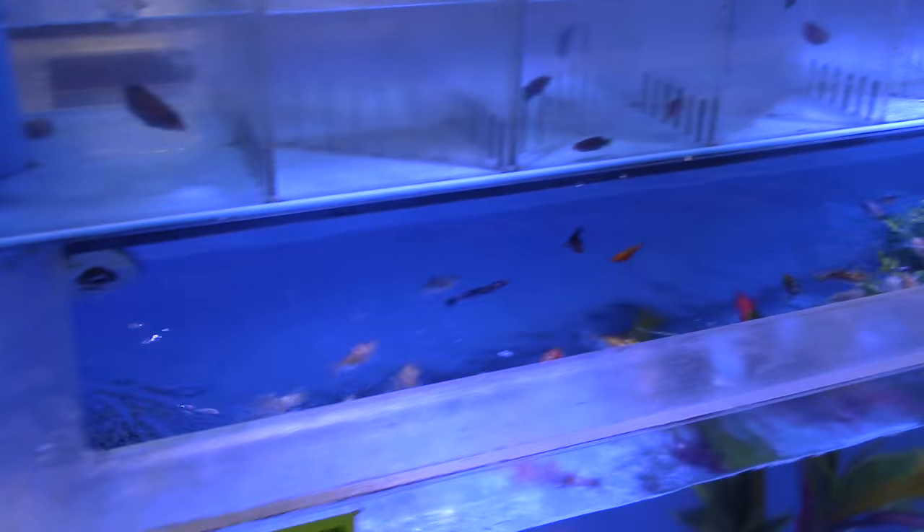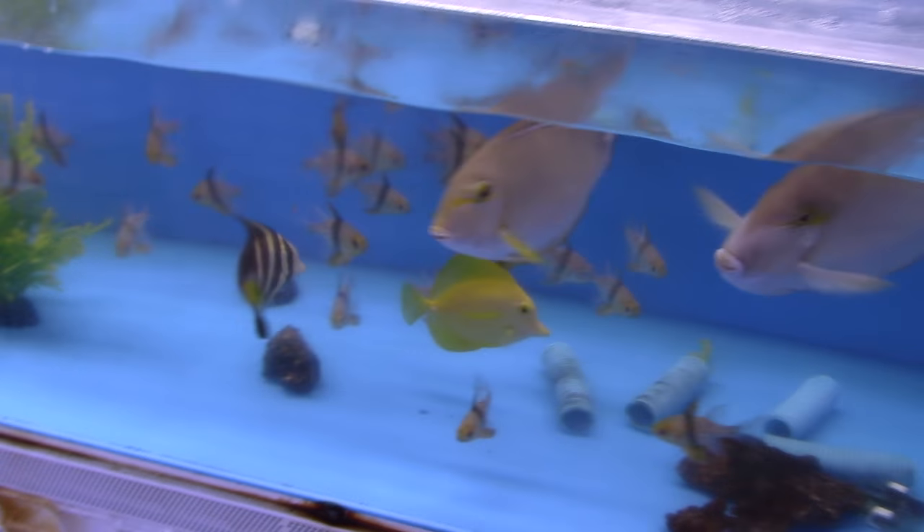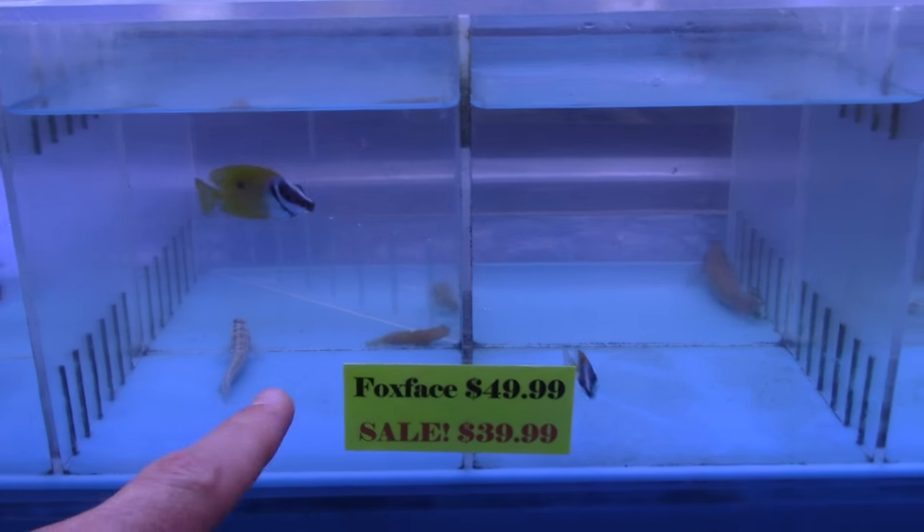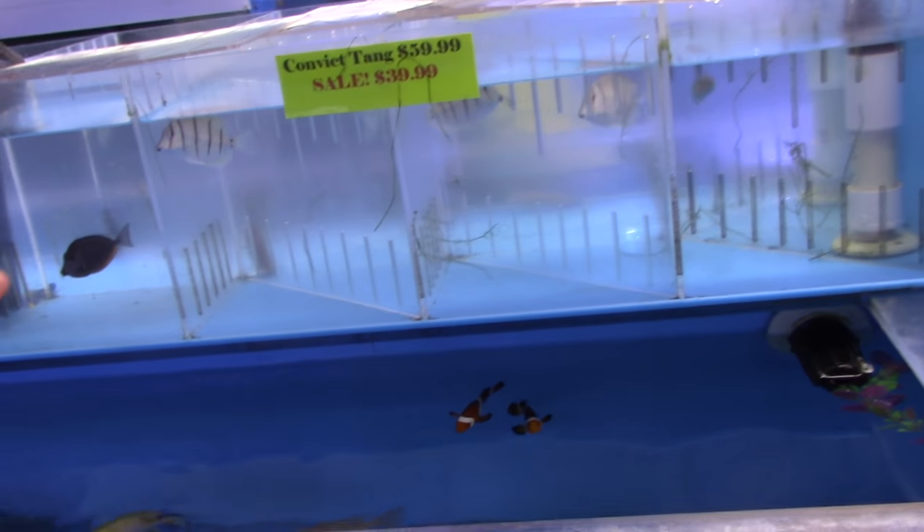Instead of cycling a saltwater tank with damsels - they're so aggressive and mean, down the road they buy nice fish and they get beat up. Whereas the mollies will do the cycling and they're so mild that they won't hurt any of the other fish. Some of the black-capped basslets - it's an $89 fish on sale for $49. Wow, those are sweet. They're deep water. Picasso clowns. I was telling Lindsey, I don't want to skip the fox faces on sale because those are tight. I was telling Lindsey that the purple tangs - I'm stopping at all your sweet tangs. I haven't seen big tangs like that in a while, those look good.